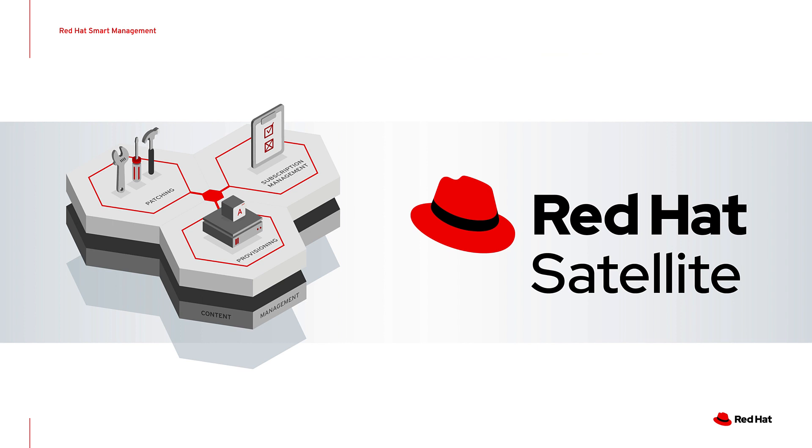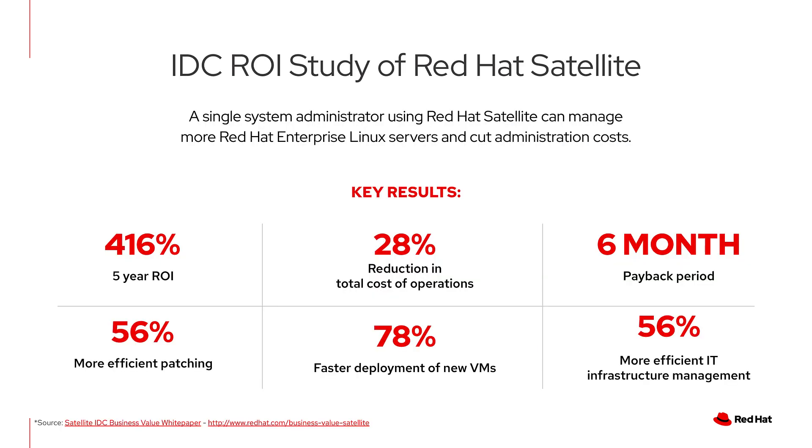Satellite is the most well-known component of Smart Management and is a scalable platform to manage patching, provisioning, and subscription management of your Red Hat infrastructure. If you look closely at the coat of arms on the left side of the screen, you'll notice at the base is content management. Content management is central to what Satellite does — it downloads content, gets it close to your environment, and curates it so you can do interesting things with it like provisioning, patching, and subscription management.